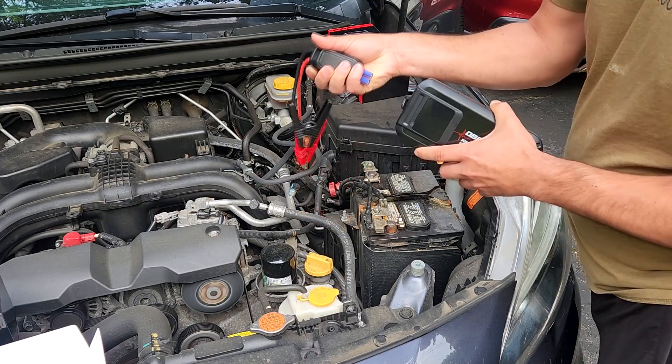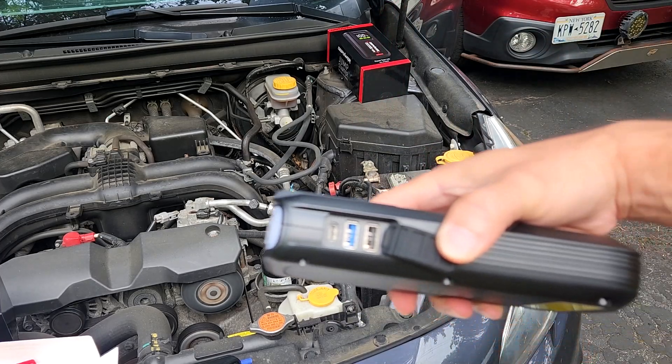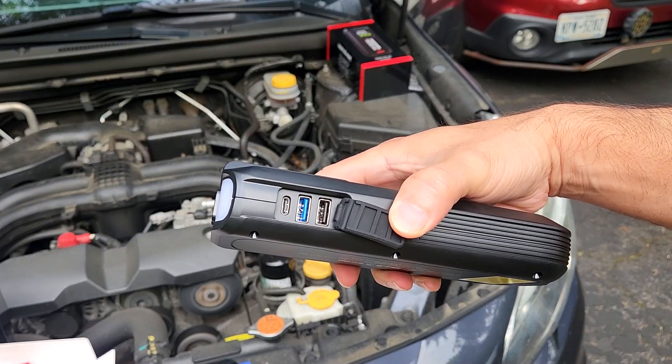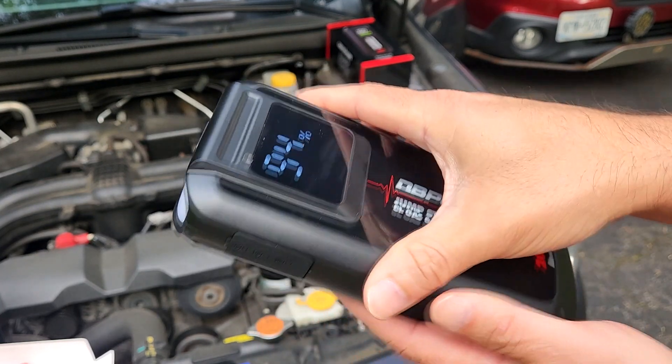With the bright LED light, it works as a flashlight to assist you at night or in poor lighting conditions. So whether you have a motorcycle, truck, pickup, SUV, or diesel vehicle, this device has you covered.